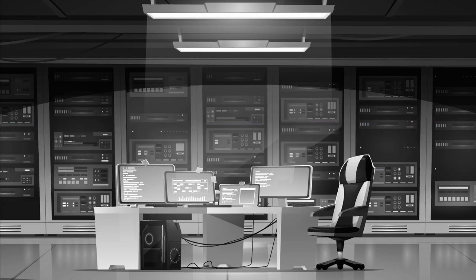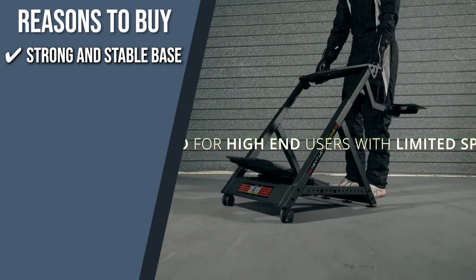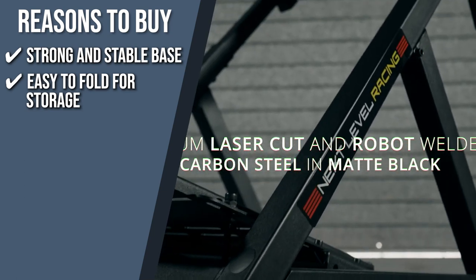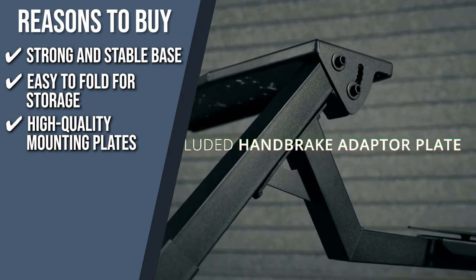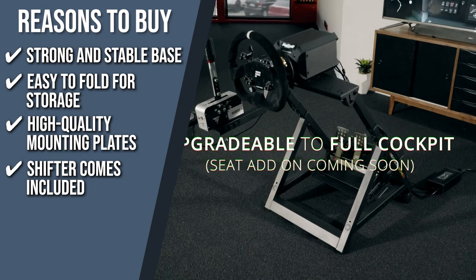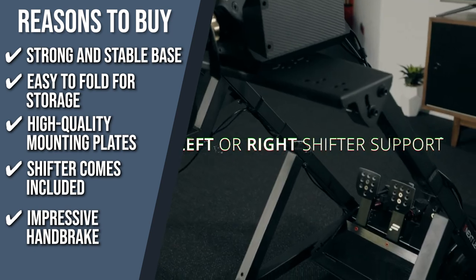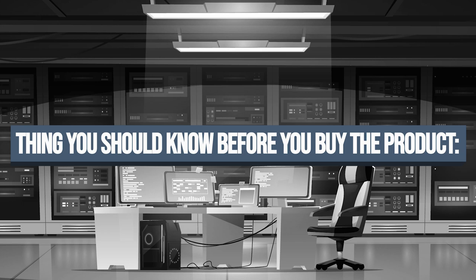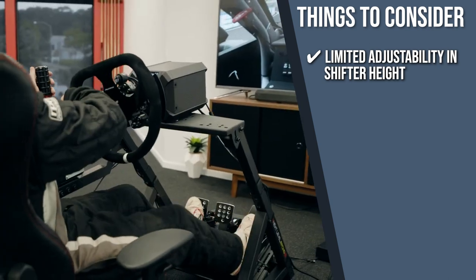The team recommends this purchase based on the following. Strong and Stable Base: you will have no issue steering with your whole body while driving because this gaming steering wheel comes with a very sturdy and stable base. Easy to fold for storage: expect no problems whether you are going to keep the steering wheel in a case, in your closet, or by the side of your console, just neatly folded up. High-quality mounting plates: thanks to the racing wheel's high-quality mounting plates, you can enjoy this gaming accessory for many years to come. Shifter comes included: it also comes with a shifter which allows for easy height adjustments to your preference, and the shifter arm can be mounted on either the right or the left side. Impressive Handbrake: an innovative handbrake design supports your driving experience and simultaneously comes with a pre-drilled handbrake plate. The important thing to consider prior to your purchase is limited adjustability and shifter height — the shifter height can only be adjusted to a certain extent, which might not make this the best option for taller people.